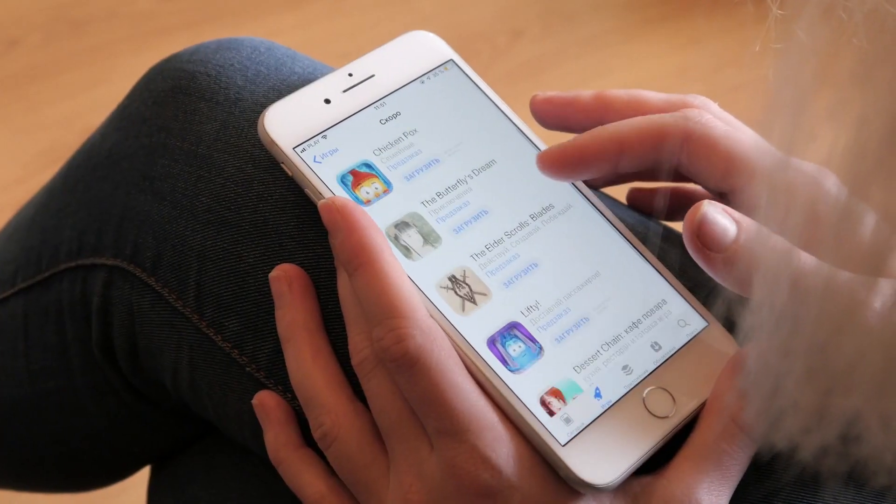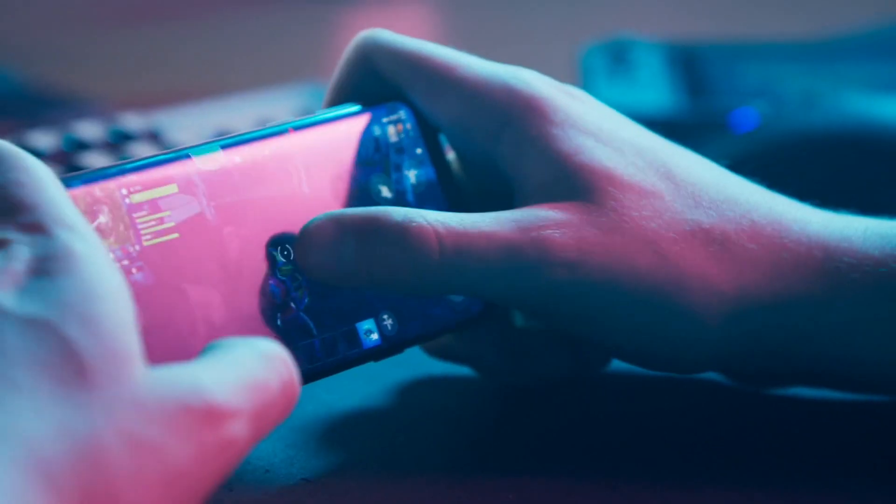Step one, download this app where you can play to earn money. Step two, play your favorite games. Step three, earn $1,000 every week by just playing games.